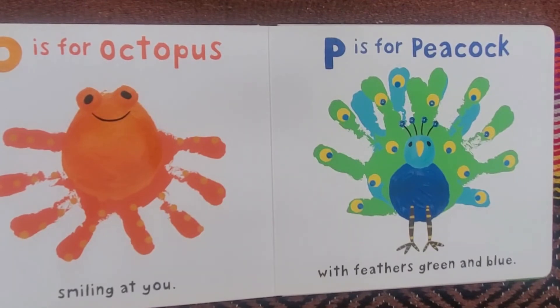O is for Octopus, smiling at you. P is for Peacock, with feathers green and blue.